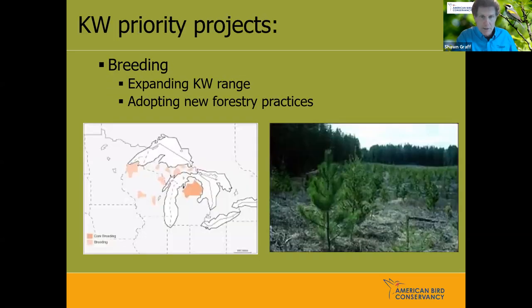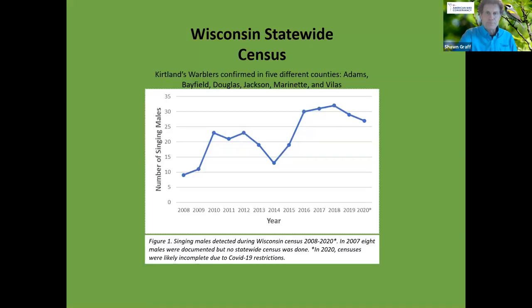Priority projects in the breeding range bring us to Wisconsin. The number one priority is expanding the range beyond the core region in Michigan — into the Upper Peninsula of Michigan, Wisconsin, and Ontario. This map shows the lighter-colored areas where we're concentrating range expansion efforts. We're even talking about working on some jack pine habitat in Minnesota, but Wisconsin is really the hotspot where we'll be spending a lot of energy. We're also building a team in Ontario, where we're having some success with Kirtland's Warbler.